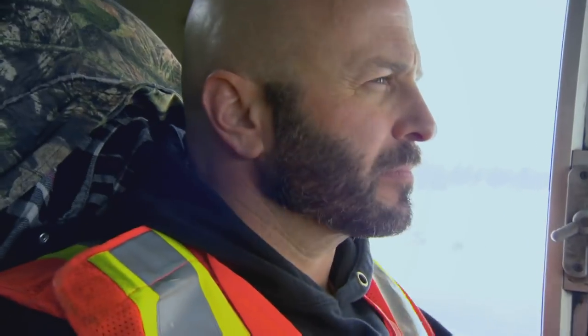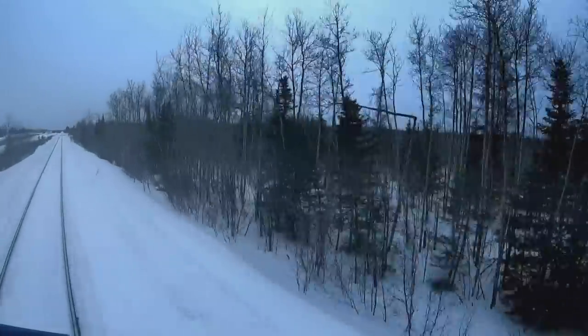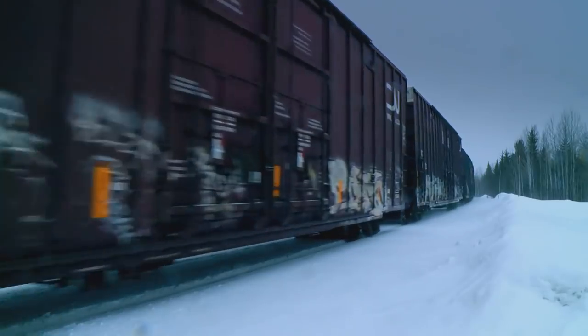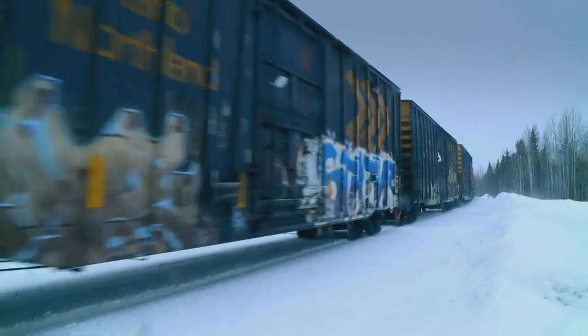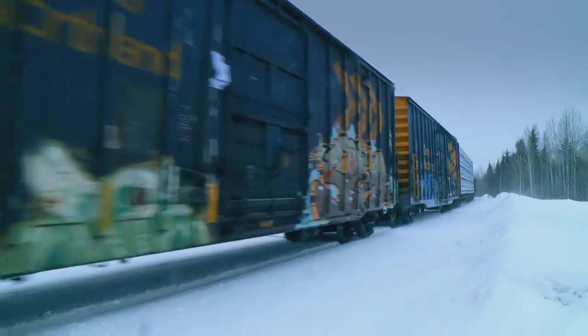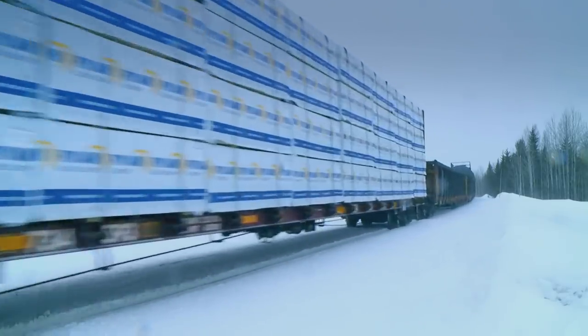On the train, Jay's got problems. Typically we have our hot box detectors, which tell us if there's any sticking brakes, dragging equipment — basically anything wrong with the train — but they're not working today. And that's where things could escalate, where you may end up with a really defective wheel, which could potentially do some damage.